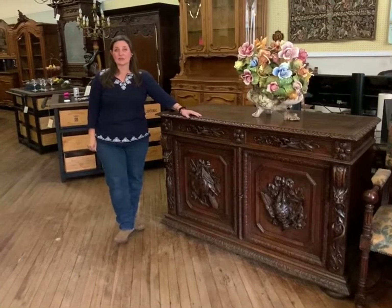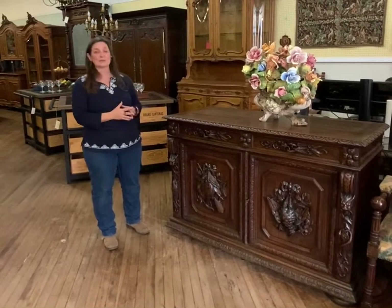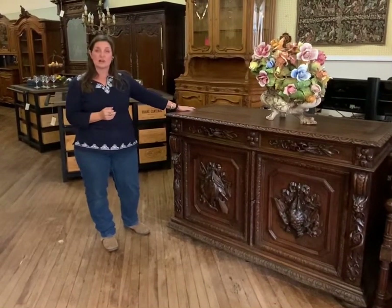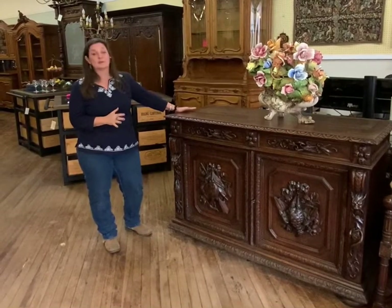Hi, I'm Amy at EuroLuxHome.com, and today I'd like to tell you about this very handsome hunting sideboard. It dates right about 1880, 1890. It is handcrafted in solid oak. It is very heavy and just extremely beautiful.